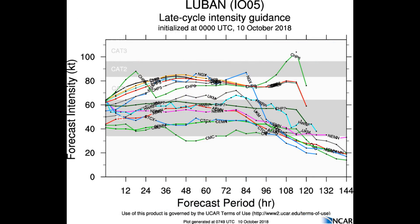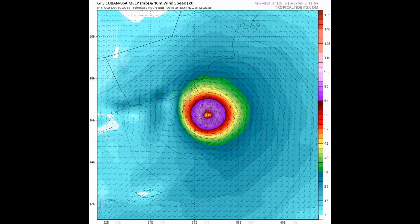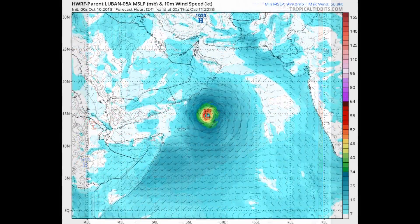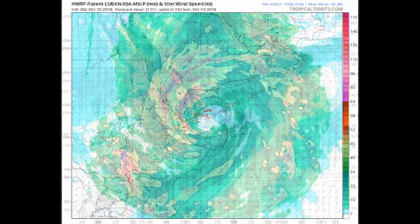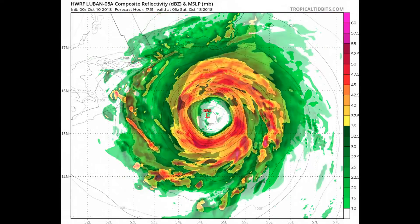Especially beyond the 48-hour mark, models indicate a landfall near the Yemen-Oman border region by 96 hours. Now we have a look at the HWRF, one of two models. Confidence in the Joint Typhoon Warning Centre's forecast track is low due to the bifurcation in the model guidance, and the JTWC is doing six-hourly updates.